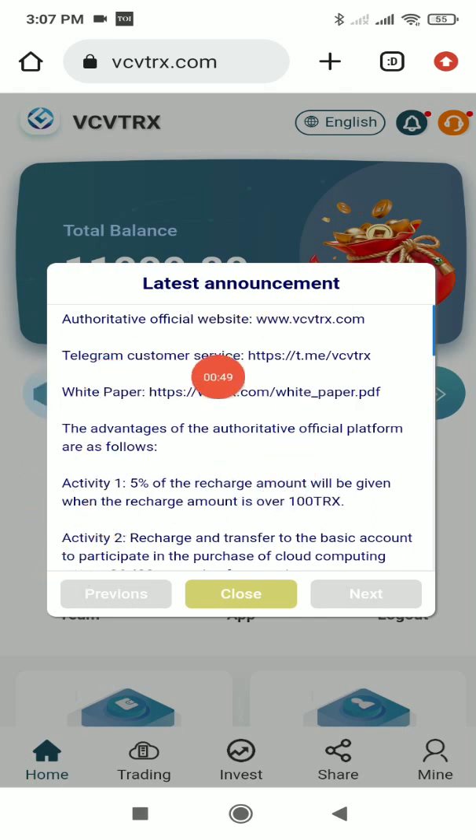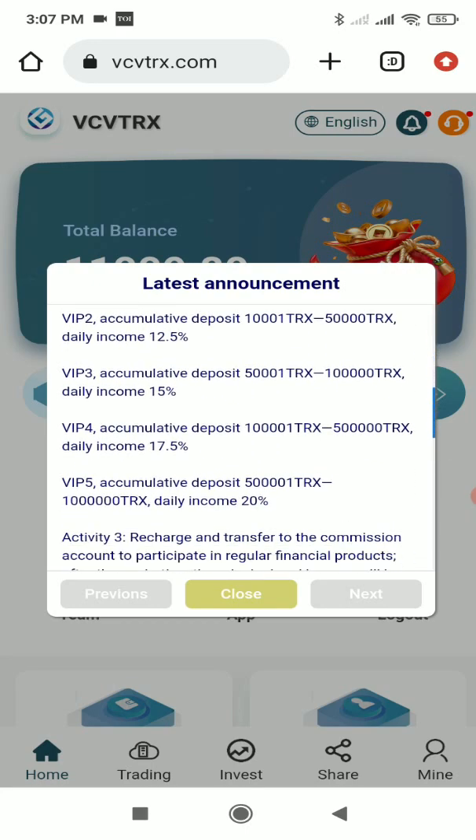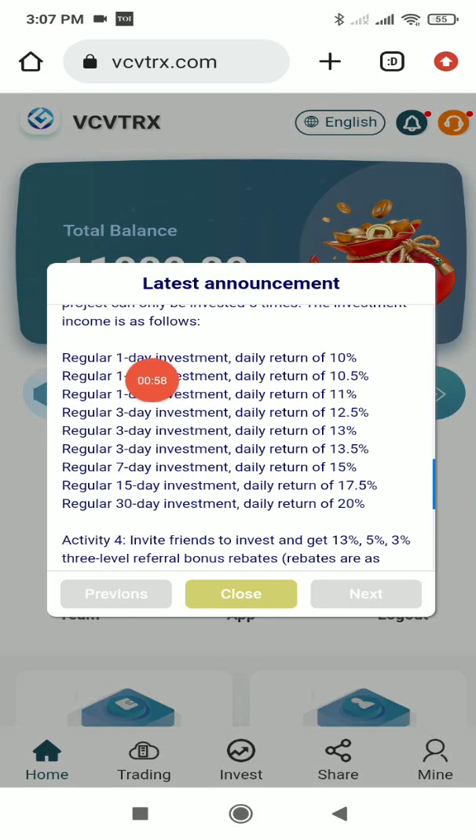Here you can see the latest announcements, including their legal white paper. Having a legal white paper means the company is legally documented and verified — 100% safe and secure, which is a great thing.